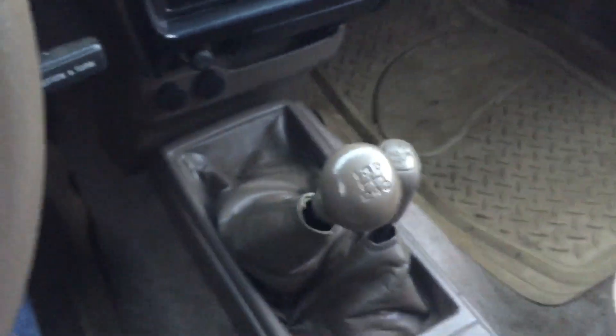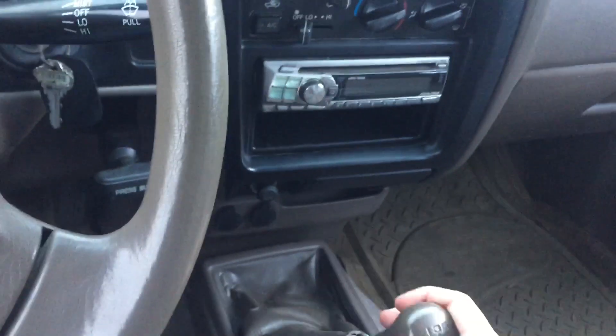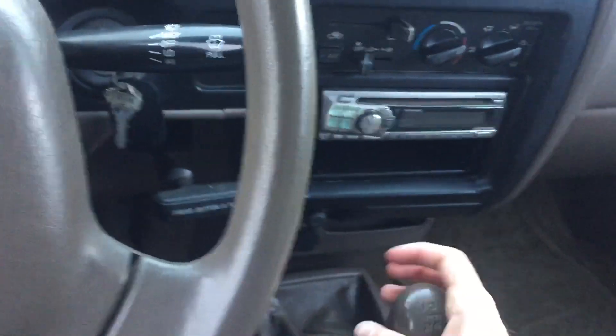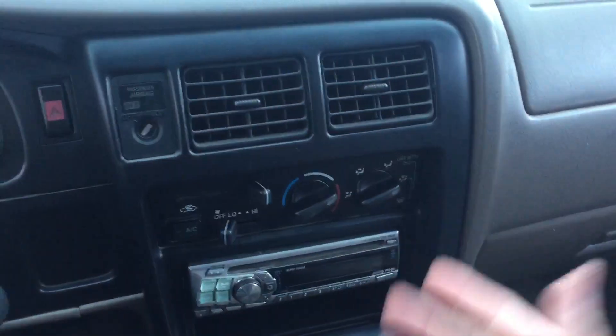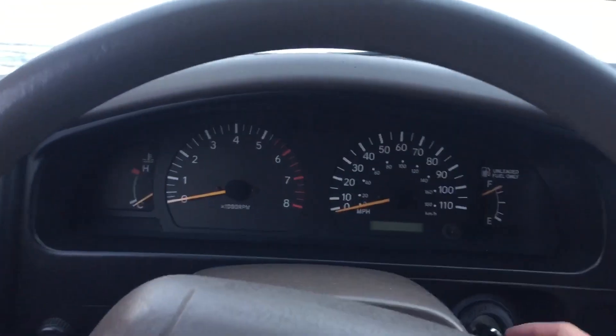I'm going to fire it up real quick and look under the hood. Like I said, it's a 5-speed manual — shifts pretty good, throws are not too long. You know, it's a truck. Transfer case is here, glove box, manual climate control of course. Let's start her up and see how she runs.